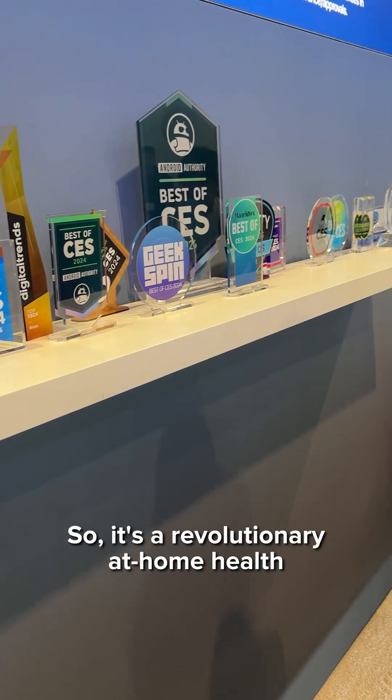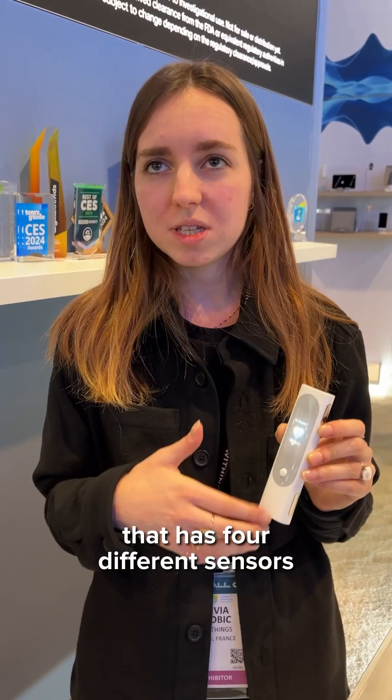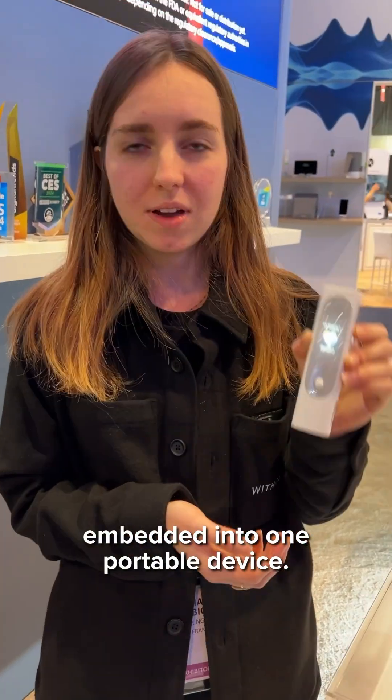My name is Livia. I'm product manager of BMO and I work at Withings. I'm going to talk about this product BMO that we unveiled last week at CES. It's a revolutionary at-home health checkup device that has four different sensors embedded into one portable device.